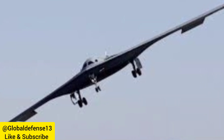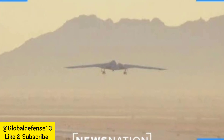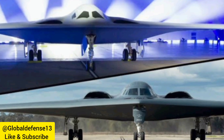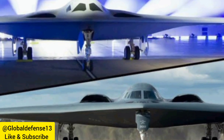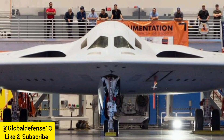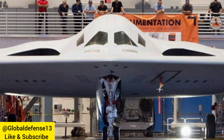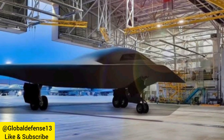Northrop Grumman describes the B-21 as the future of long-range strike, optimized for high-threat environments with cutting-edge stealth technology, advanced networking, and an open systems architecture for mission adaptability. This digital bomber employs agile software, digital engineering, and modern manufacturing techniques, which Northrop Grumman says minimize production risks and support modern maintenance practices.